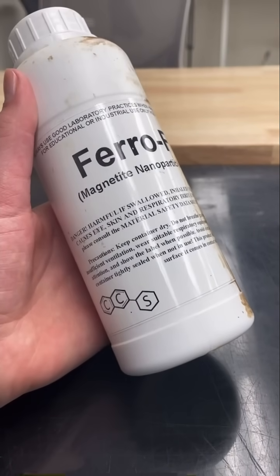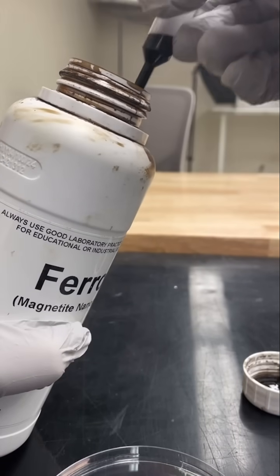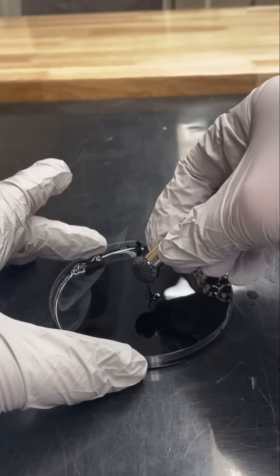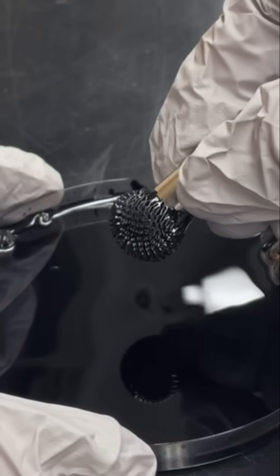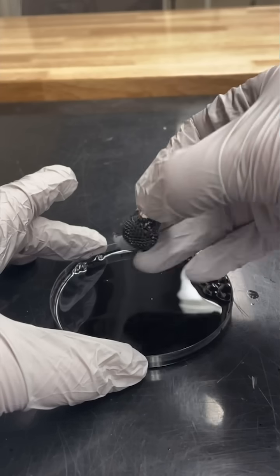This stuff is wild. Sitting at $20 an ounce, ferrofluid is no everyday house item. This liquid isn't just for show — ferrofluid is used in high-tech applications, from cooling loudspeakers to helping NASA control spacecraft engines.